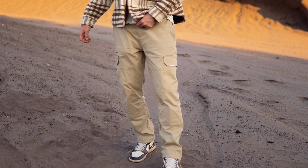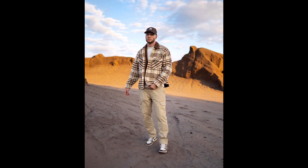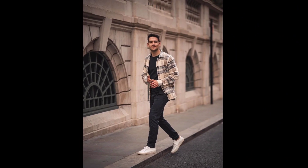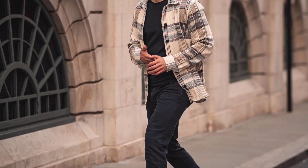For the next outfit you can try a black t-shirt worn with black jeans and white sneakers. For the next outfit you can try a black t-shirt worn with a cream jacket with black jeans and white sneakers.